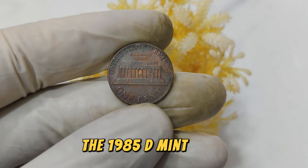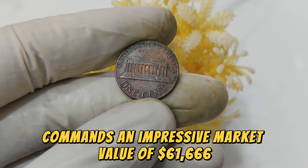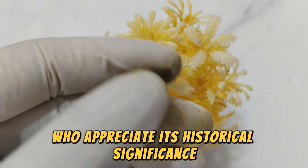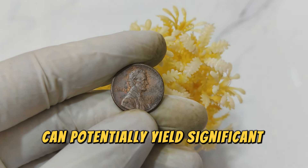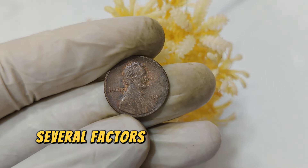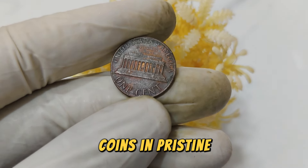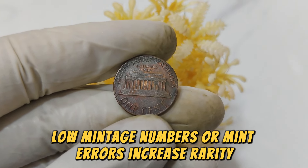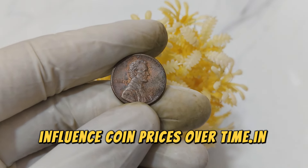As of today, the 1985 D Mint Mark Lincoln penny commands an impressive market value of $61,666. This value reflects not only its rarity but also its demand among collectors who appreciate its historical significance and craftsmanship. Investing in rare coins like this penny can potentially yield significant returns over time, making them a valuable addition to any investment portfolio. Key value factors include minting condition, rarity due to low mintage numbers or mint errors, and collector demand influenced by market trends.